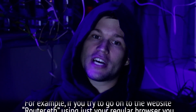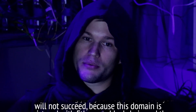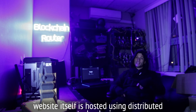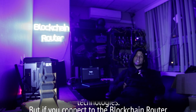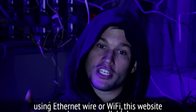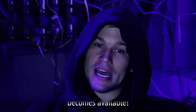For example, if you try to go to the website router.eth using just your regular web browser, you will not succeed, because this domain is registered with the Ethereum blockchain and the website itself is hosted using decentralized technologies. But if you connect to the blockchain router using an Ethernet wire or Wi-Fi, this website becomes available.